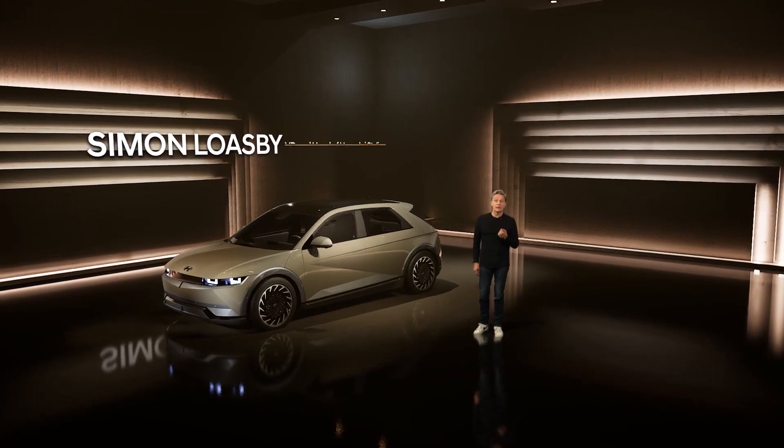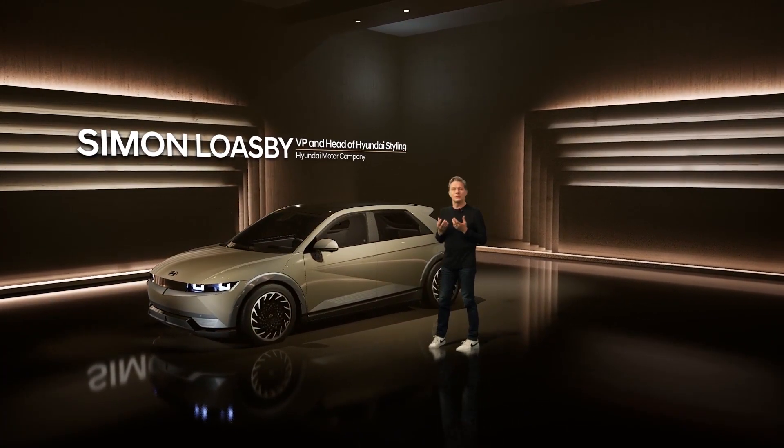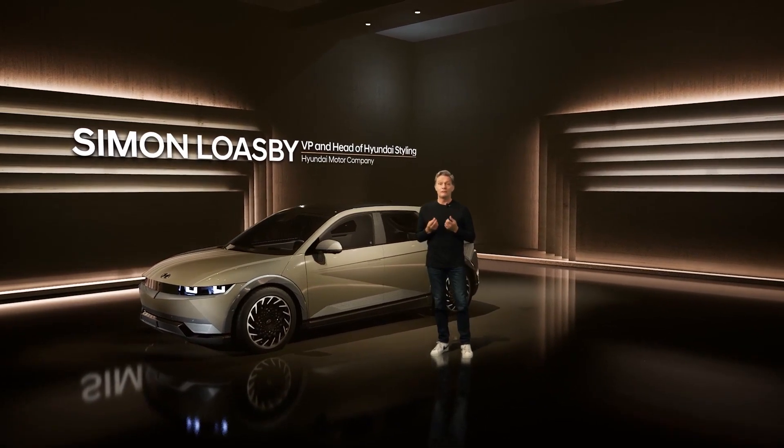Hello everyone and thank you for joining us. We in the design team can't describe how excited we are about the new IONIQ 5. The IONIQ 5 embodies all the character and promise of the Hyundai 45 concept that we debuted in Frankfurt two years ago — a truly timeless design that connects our past to the present and into the future.